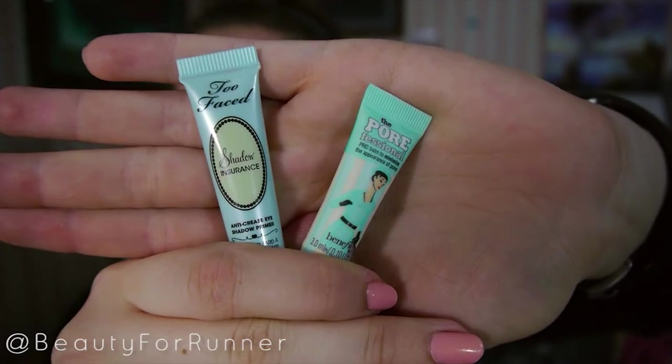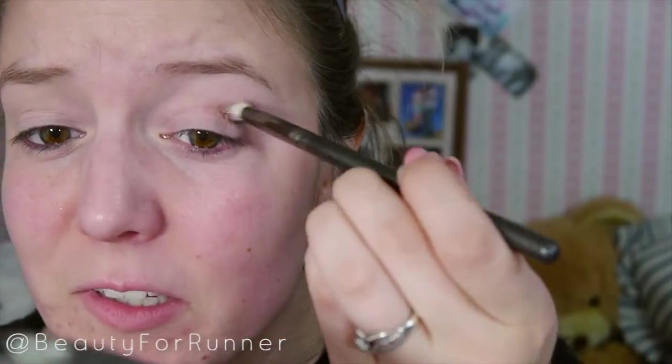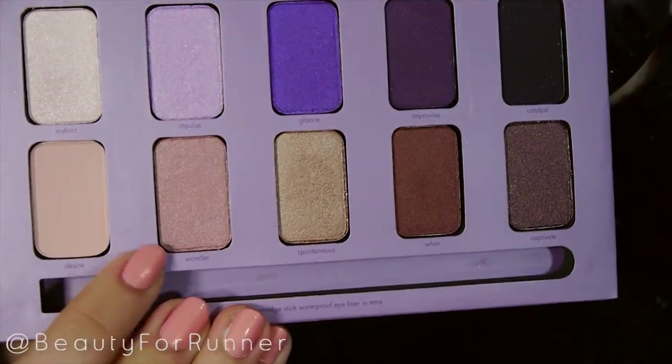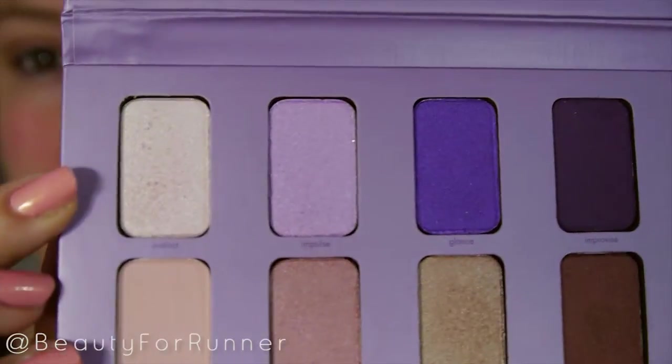First I'm taking that matte color from the NYX Golden Horizons palette and putting that into my crease as a base transitional color. Then I'm taking Wonder from the Stila palette — I'll have everything listed down below — and putting that all over my lid. Then I'm taking a white color from the Stila palette and patting it first into the inner corner and then blending it outward over my entire lid, mixing those two colors.